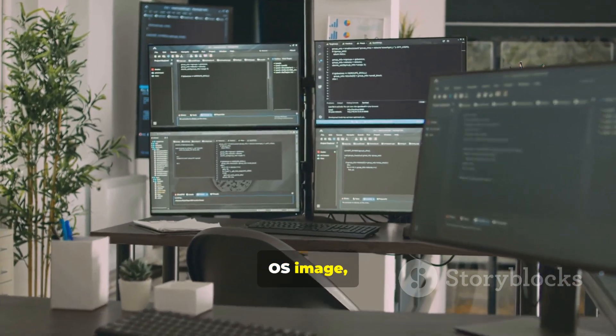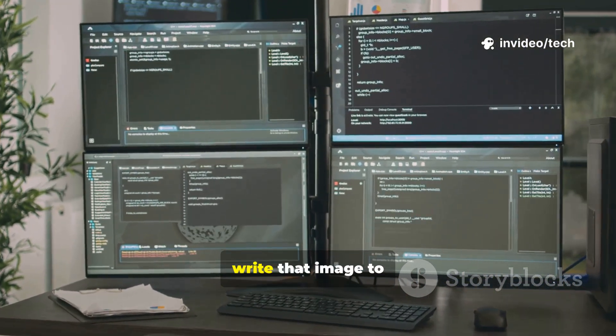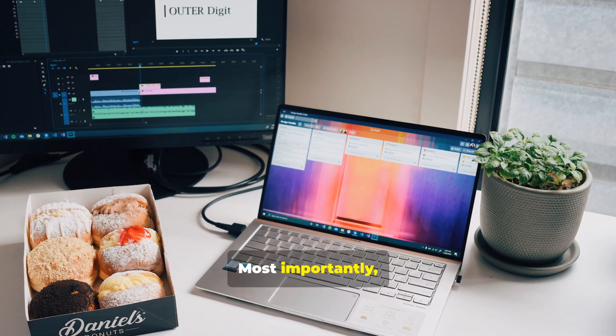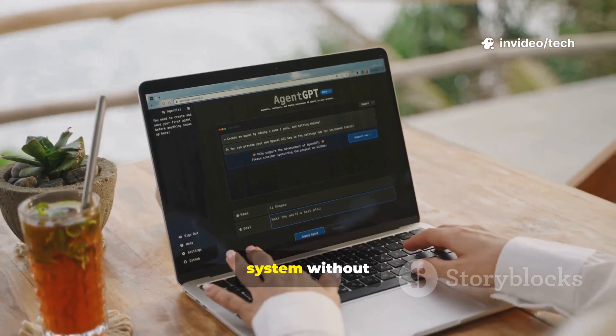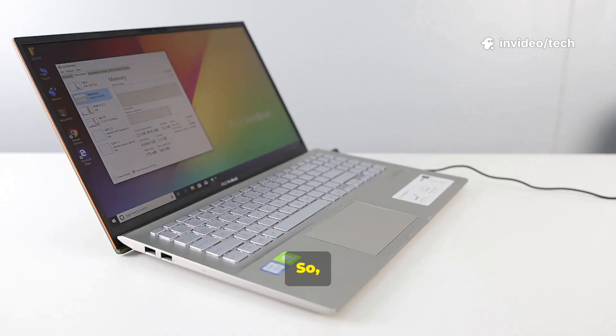Getting started is easier than you think. Simply download the OS image or ISO from the official website. Use a free tool like Balena Etcher to write that image to a USB drive. Then plug it into your old PC and boot from the USB. Most importantly, always try the live session first — this lets you test drive the entire operating system without installing anything, ensuring all your hardware works perfectly.